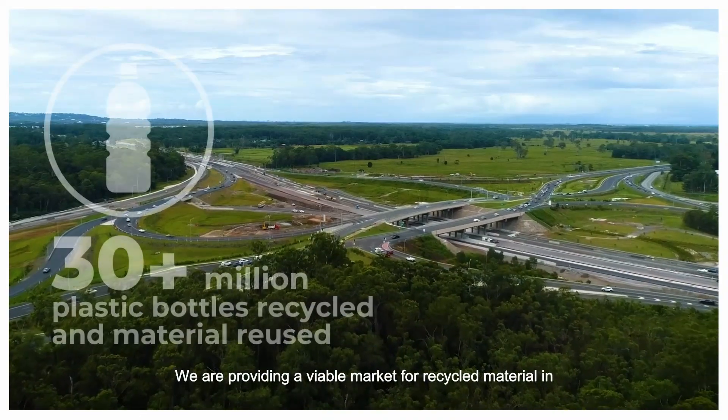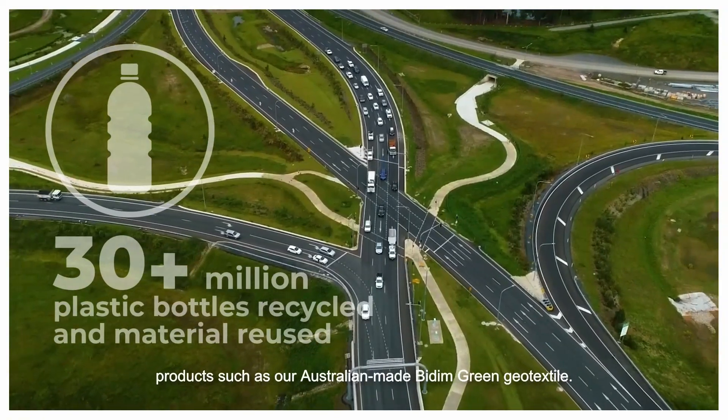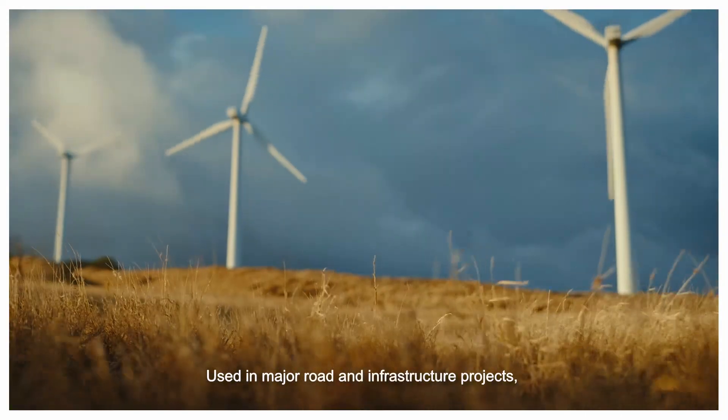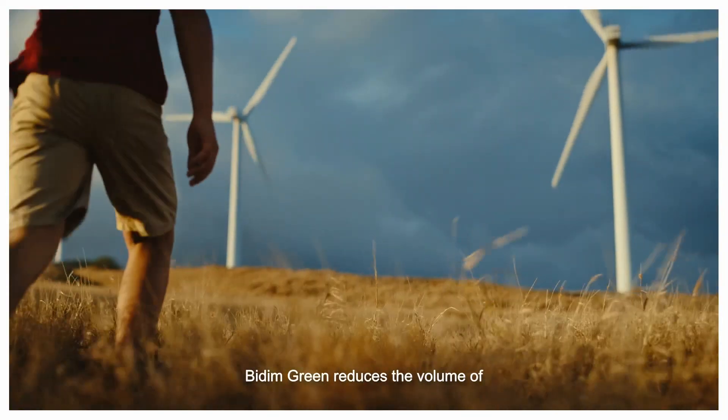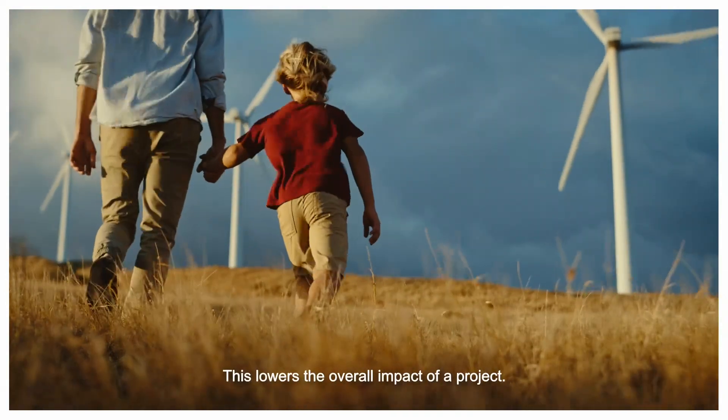We are providing a viable market for recycled material in products such as our Australian-made Bidham Green Geotextile. Used in major road and infrastructure projects, Bidham Green reduces the volume of quarried materials needed in construction. This lowers the overall impact of a project.